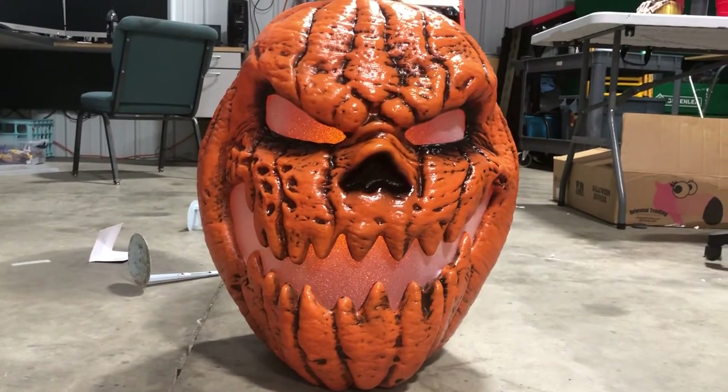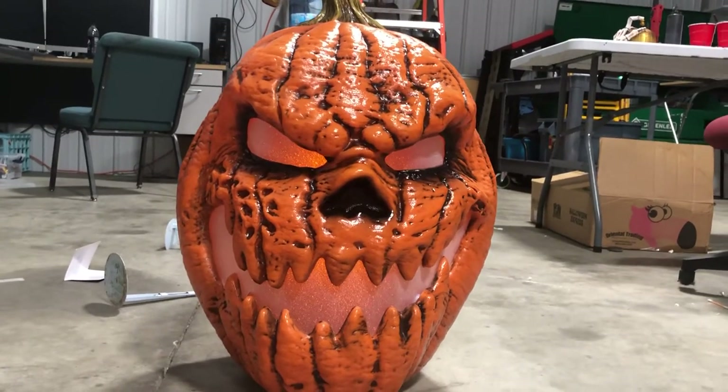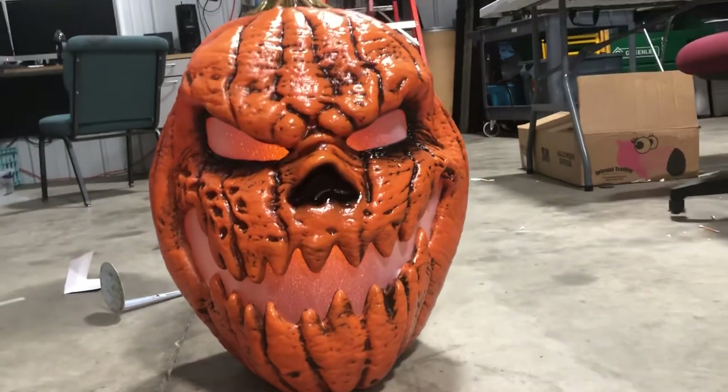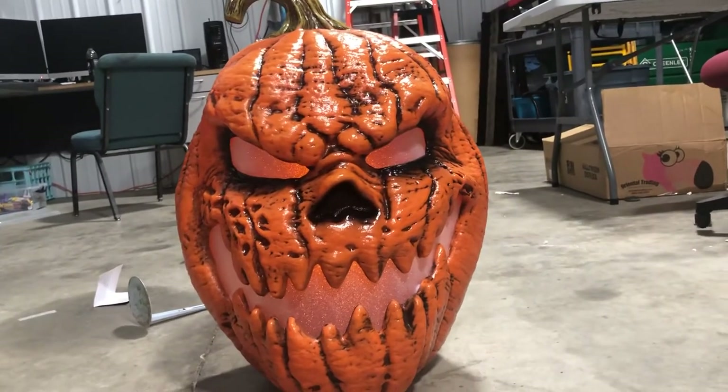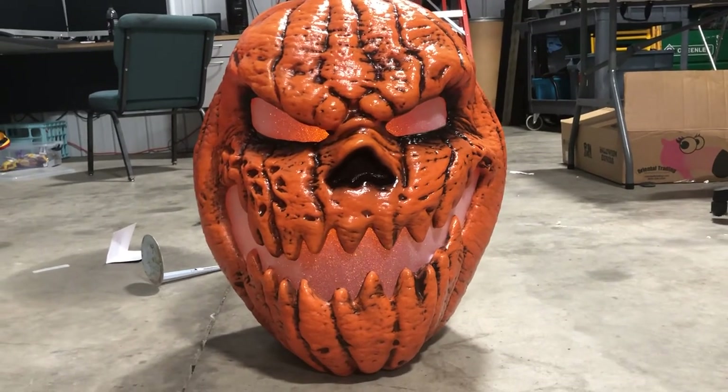It's just a nice-looking prop overall. Hope you guys enjoyed this video — make sure to like, comment, and subscribe, and hit the notification bell. I upload random spontaneous videos all the time, so I'll see you in the next one. Bye guys!